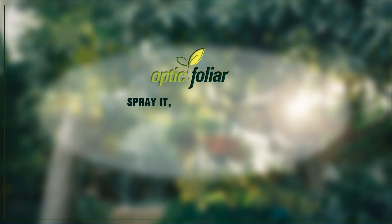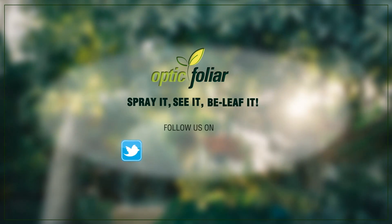Optic Foliar. Spray it. See it. Be-leaf it.